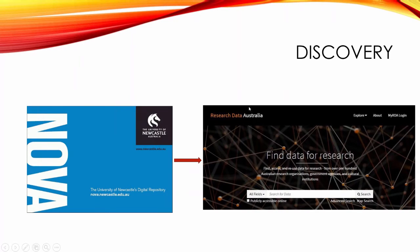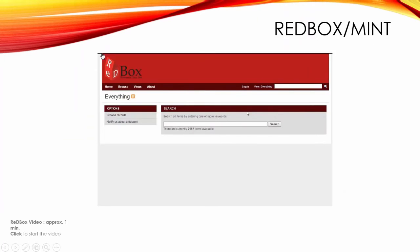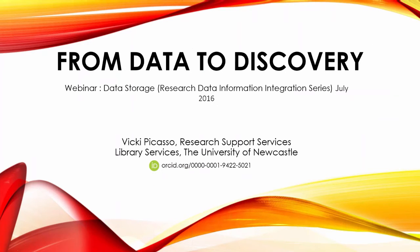If anybody has any questions for Vicki, there's one here already: once a project is complete and all data is packaged up, published and archived, how do you ensure researchers go back and delete all remaining redundant data in OwnCloud? I'd have to say it would be a policy or business rule within IT, and I actually don't know the answer to what we do here.